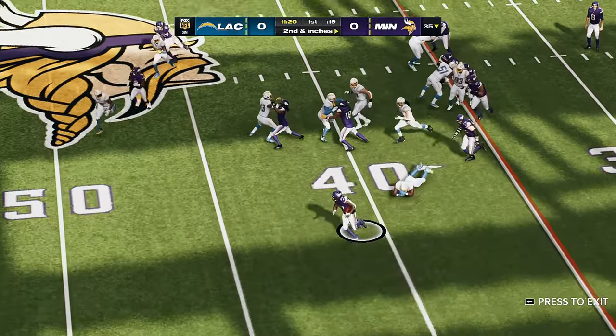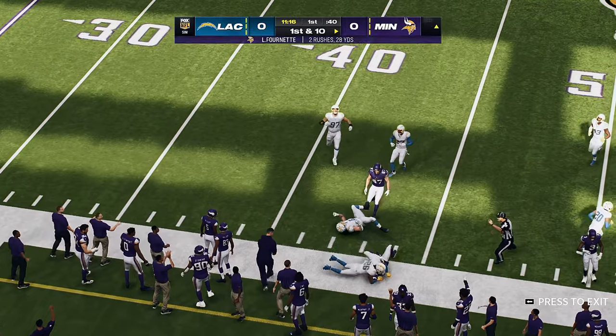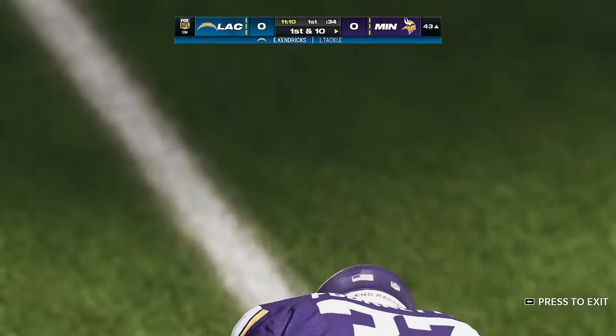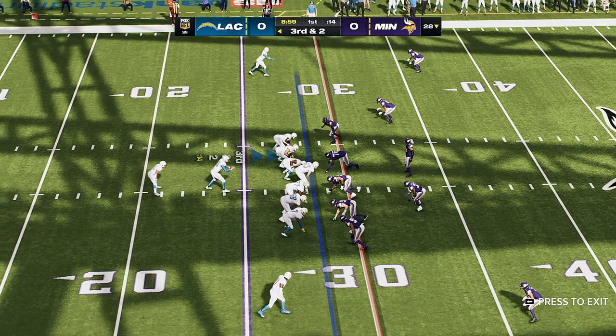For that once more on second down, uses the spin, breaks the tackle, he's got room to run. And they're going to have this across midfield and inside the 45. 23 yards on the pick. It's all about plugging those gaps, not giving a running back a crease to run through.